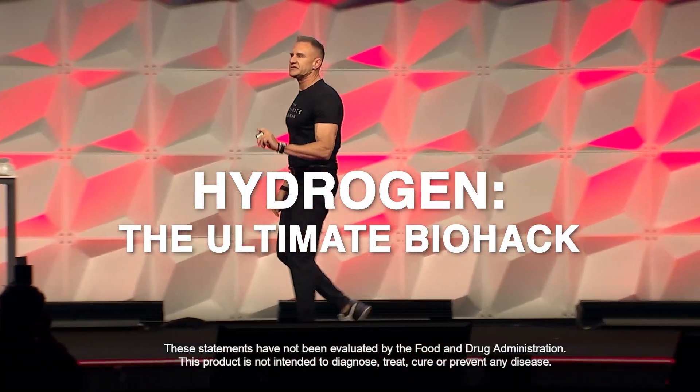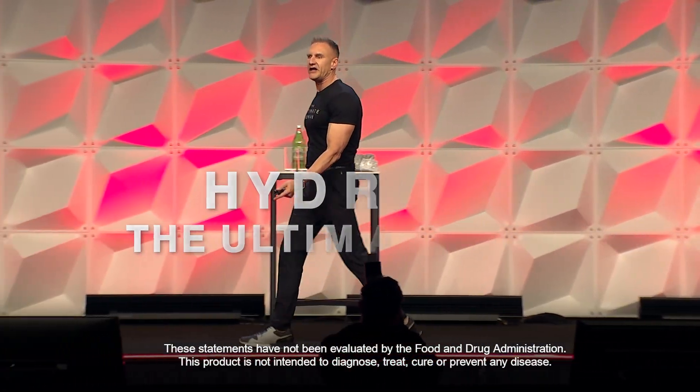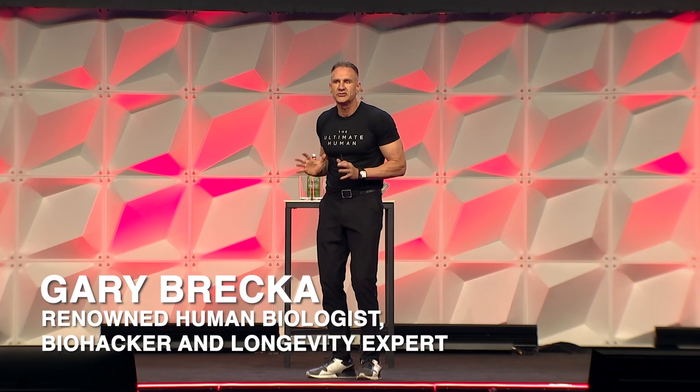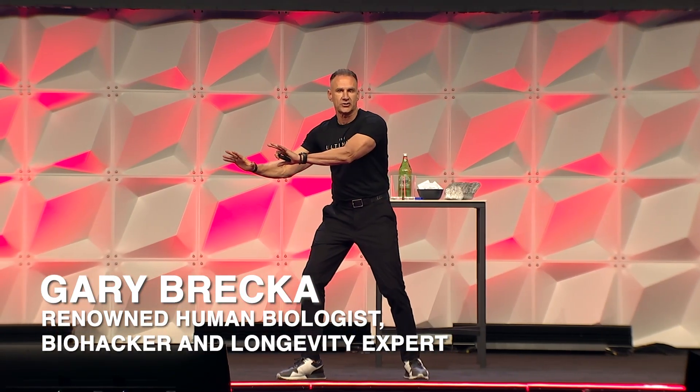Our modern society is doing its best to wreck our cellular biology. Antioxidants are things that neutralize free radicals, but they do it by donating electrons.